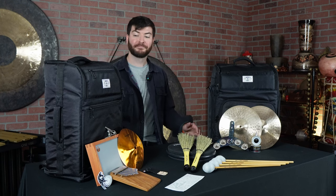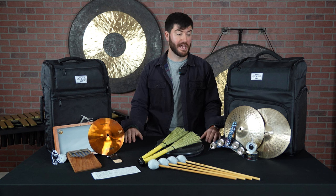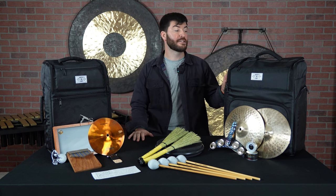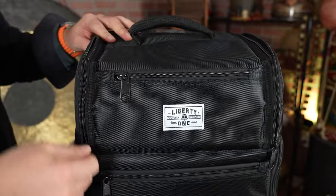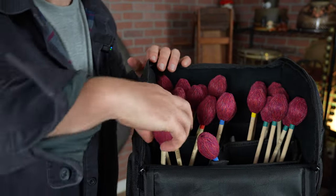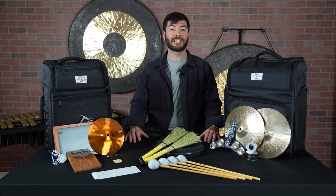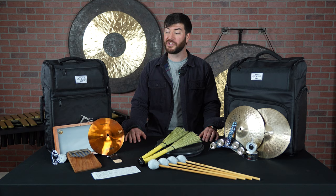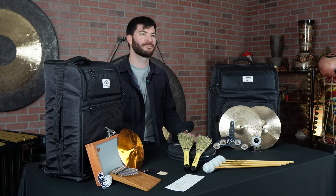To start off our list, we have our great Mallet King bags. Coming in two different sizes, we have the Tour bag as well as the traditional Mallet King bag. They have not only space for your entire stick or mallet collection, but they also have extra pockets for metronomes, books, tambourines, anything that you need to bring along with you. You could practically live out of these things. The Mallet King bag is a really great option for anyone that has a lot of sticks or gear they're trying to bring somewhere.